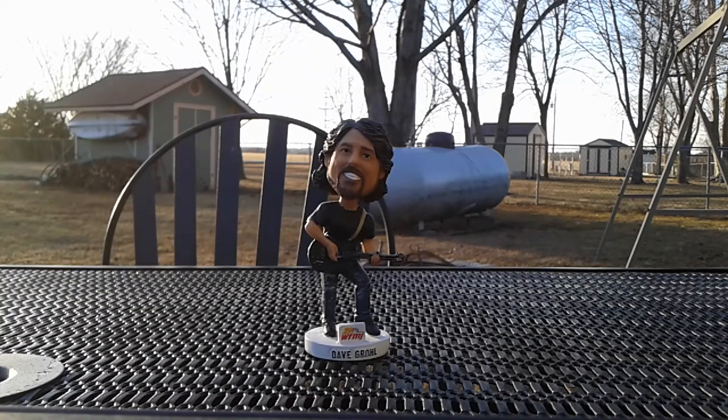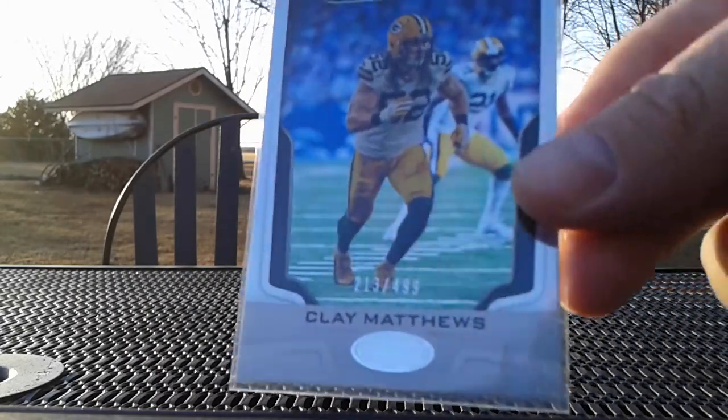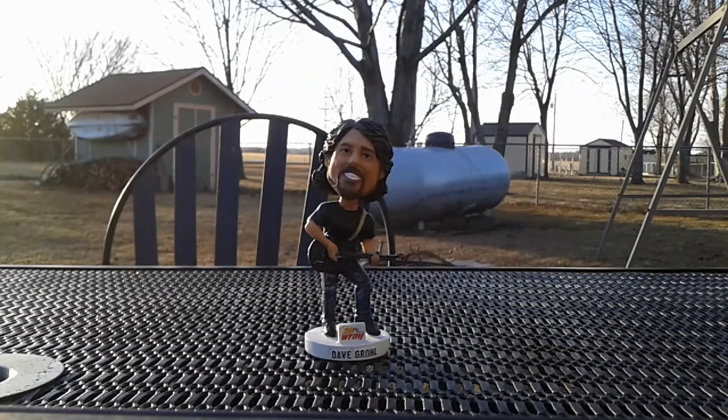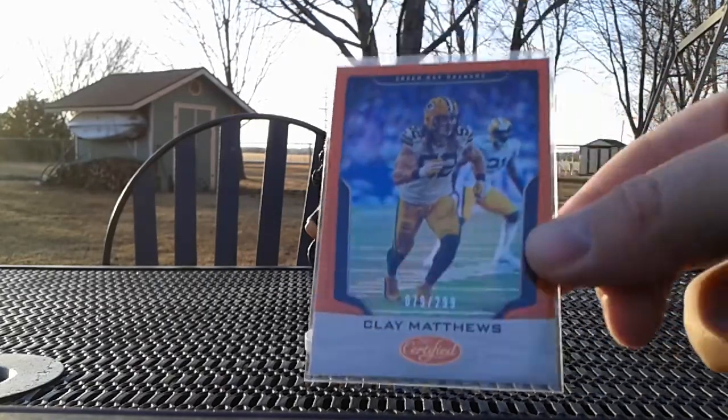Up next, I got one super cool package from Hamburger Ron. Ron sent me a message on Facebook asking for my address because he said he had some Clay cards he wanted to send my way. I gave it to him and he sent the package out and it went on a heck of a journey — it went several states away that it shouldn't have and then it finally showed up. But he sent me a badass little lot here. These are just really nice cards and I needed them all for rainbows. This is from 2017 Certified — this is the base, numbered 213 out of 499, and he sent me the orange, numbered 79 out of 299.